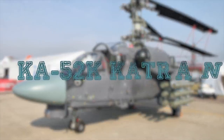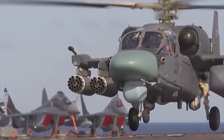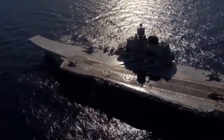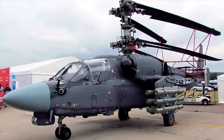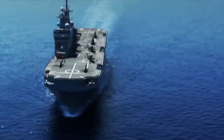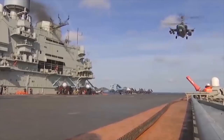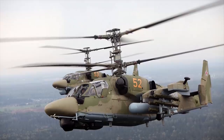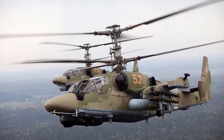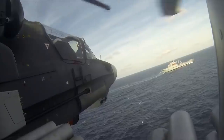Ka-52K Katran. The Ka-52K Katran is a ship-based version of the Ka-52 Alligator Reconnaissance and Combat Helicopter, which is under production for the Russian Armed Forces. Designed for operations aboard the French-built Mistral-class amphibious assault ships, the helicopter is being manufactured by JSC Russian Helicopters. The helicopter can be deployed in combat, target acquisition and designation, maritime patrol, and convoy escort missions.